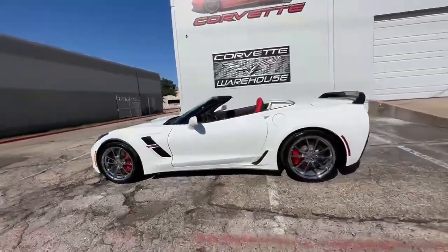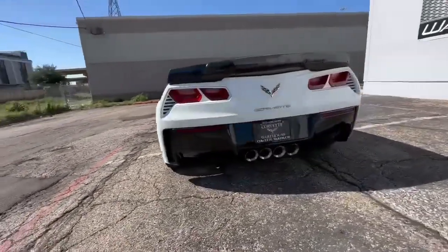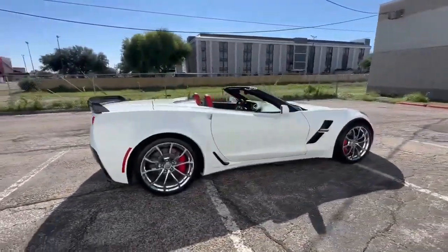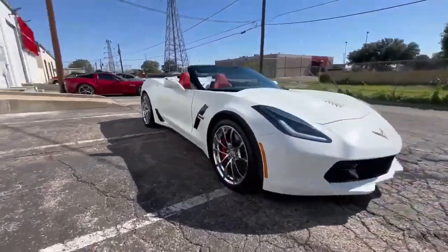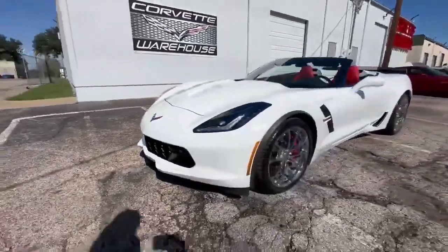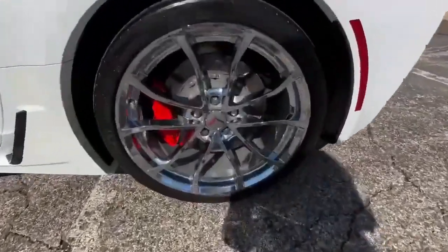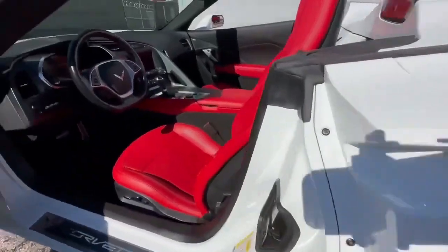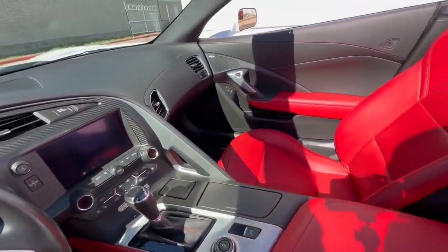This 2017 Arctic White Chevrolet Corvette Grand Sport Convertible is a true head-turner. The pristine combination of Arctic White exterior and Adrenaline Red Leather interior exudes elegance and sportiness. This remarkable vehicle boasts the 2LT Premium Option Package, EYK Chrome Bash Package, and the UQT Performance Data Video Recorder for enhanced performance and entertainment features. With only 25,000 miles on the clock, it's in excellent condition and ready for its next adventure.